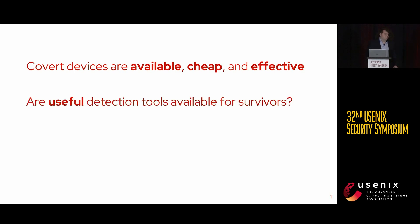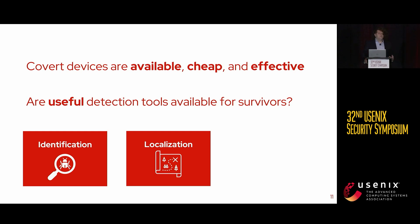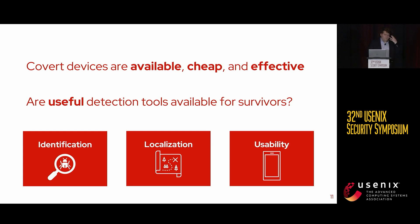But are useful detection tools available for survivors who want to protect themselves? To answer that, we set out three criteria for what makes a detection tool successful. First is identification: can the tool determine whether there is a device in your room? Second is localization: once a device is identified, can the detector lead the survivor to where it is? Since these devices are designed to be hidden or disguised, this is critical if you want to actually remove it. Finally, there is usability: many survivors of IPS are not technological experts, so any recommended detection tool must be usable by someone with little technical skill.